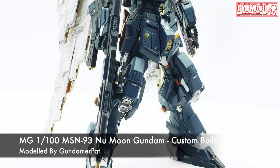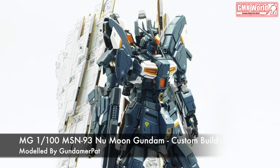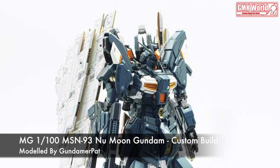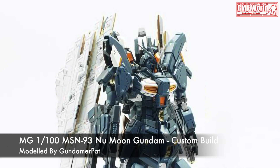Hi my friends, and everybody. Welcome to GMK World Channel. Today, we will show you Gundam Plastic Models, custom built by Gundamer Pat: MG-1/100, MSN-93 New Moon Gundam.